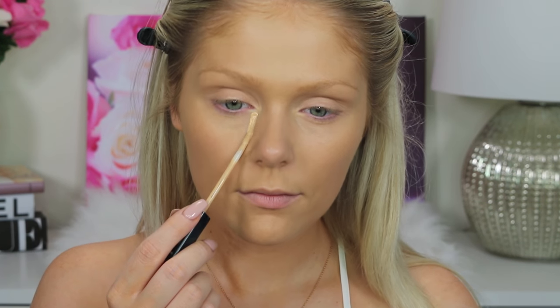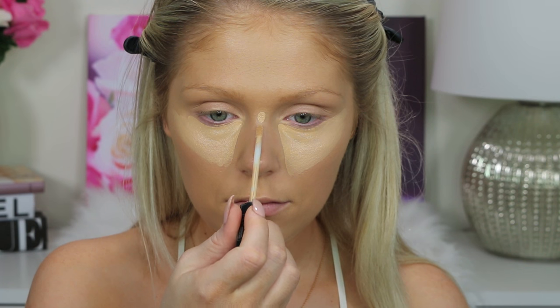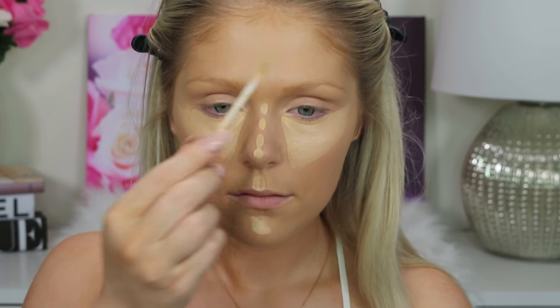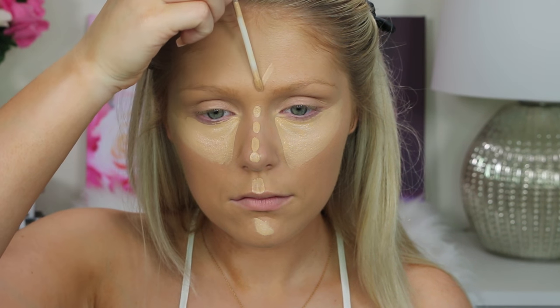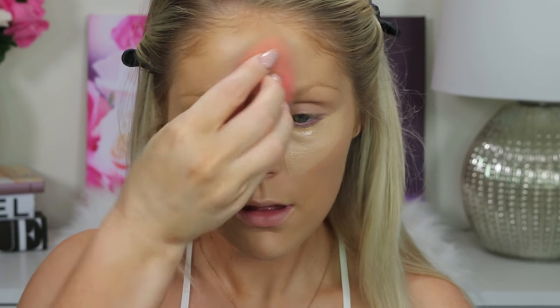For my concealer, I'm going to go in with the Maybelline Fit Me Concealer in the shade Sand. I'm just going to put this underneath my eyes in a triangle to conceal and brighten that area. And then just to balance out that highlight, I'm going to bring it down the bridge of my nose, my cupid's bow, my chin, and my forehead. And then I'm just going to continue to blend that out with a dampened sponge.